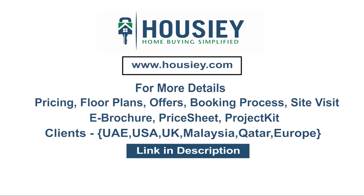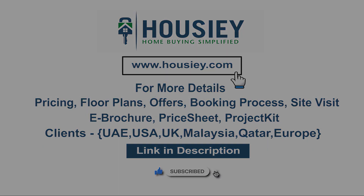My clients can also connect with us on the same link. If you like this video and want to watch more such project sample flat tour videos, subscribe to our channel Howzee.